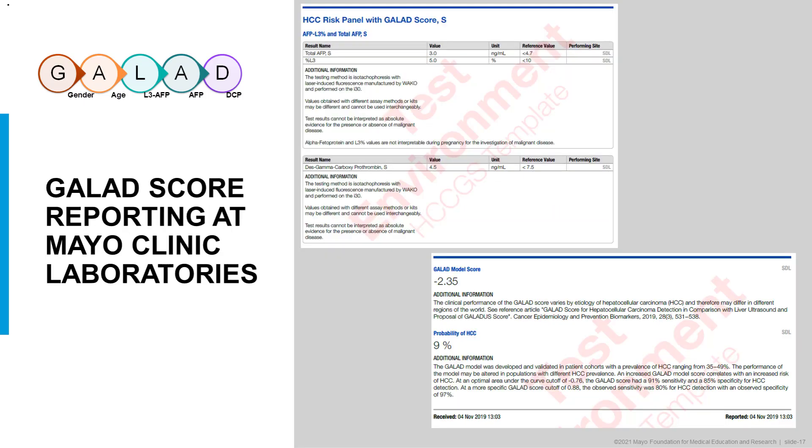Here is an example report. The report does not show age and gender directly, but those are included in the overall patient record. In this low-risk example, total AFP is below the reference value, percent AFP-L3 is below 10%, and descarboxyprothrombin is below 7.5%. These are marker values not generally associated with HCC. From these values, a GALAD score is calculated and transformed into a probability of HCC — in this case, a 9% probability, representing a relatively low risk in a patient with chronic liver disease.